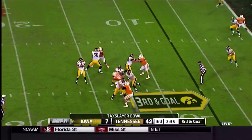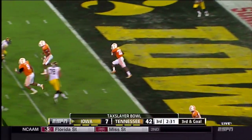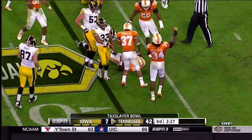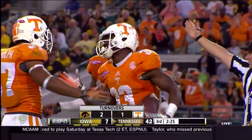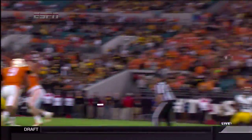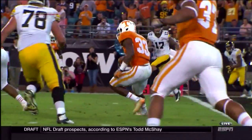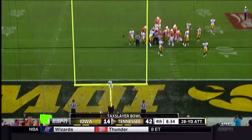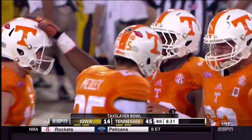Back to throw, Beathard. Stands in there, fires back at the end zone. Intercepted by Tennessee. Bringing it back out to the five, out to the seven-yard line — Ladero McNeil. Snap down, kick by Medley on the way, and that kick is perfect. Aaron Medley expands the Tennessee lead.